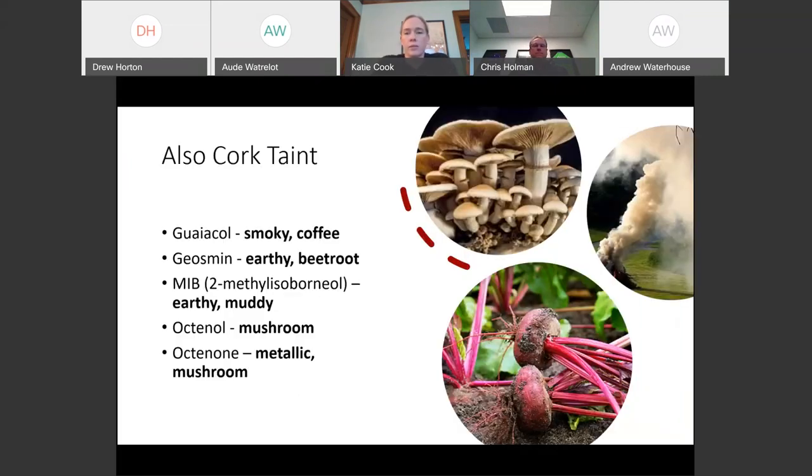There are also other off aromas that cork can contribute - smoky, coffee aromas, earthy, beetroot, mushroom. When you get sample requests for cork, it's always a good idea to do a soak test. It shouldn't be an issue if you're getting cork from a reputable supplier - you shouldn't have any of these off characters - but it's something to be aware of.